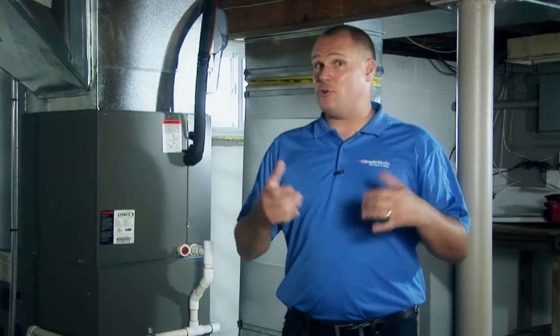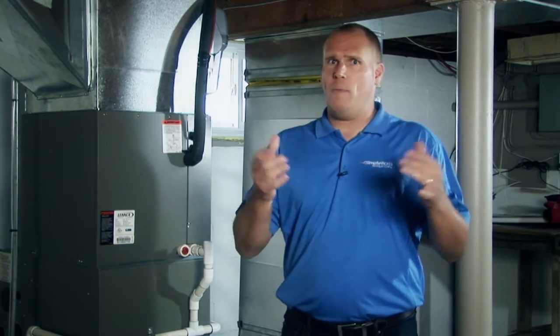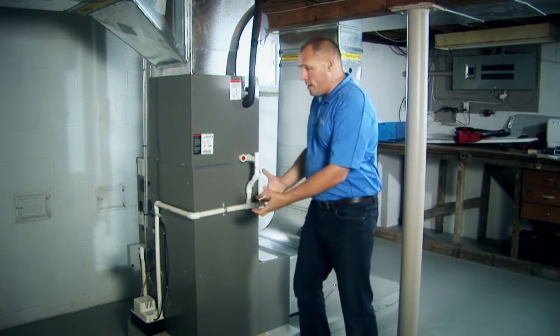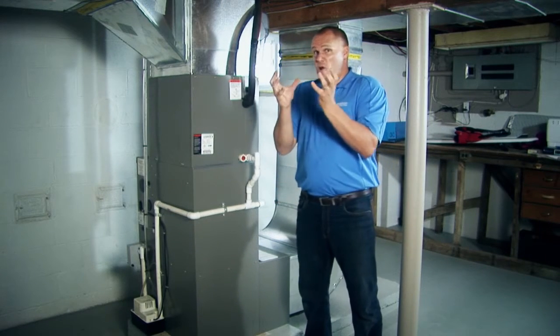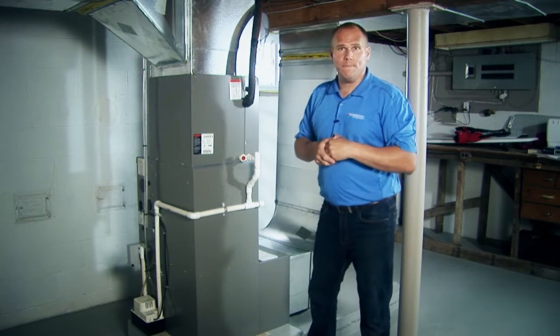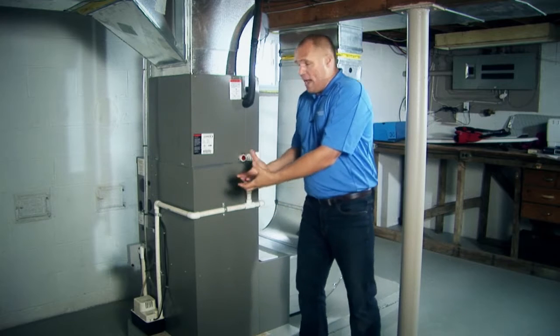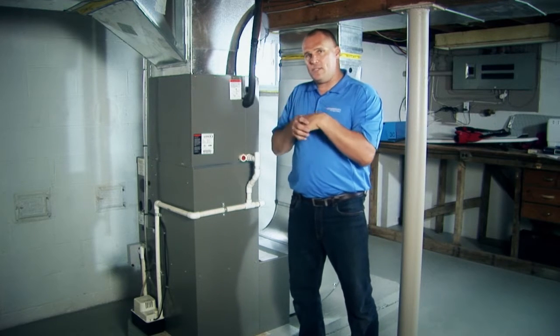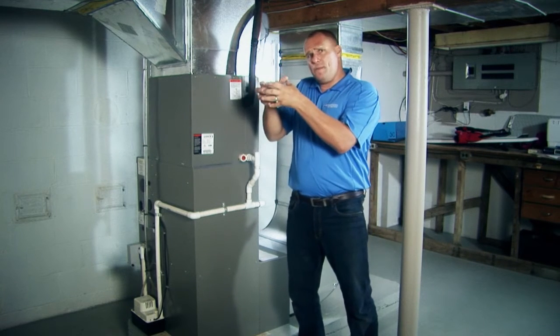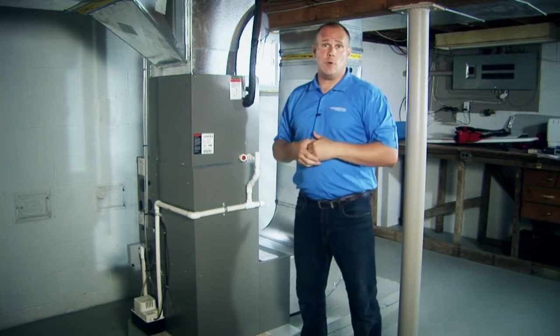Whether you are dealing with a natural gas furnace, an oil furnace, propane — whatever fuel — as that cooler air passes by that warm or hot metal chamber, the air warms up. That cool air passes by that hot steel, it warms up the air, and then hot air is distributed throughout our house.